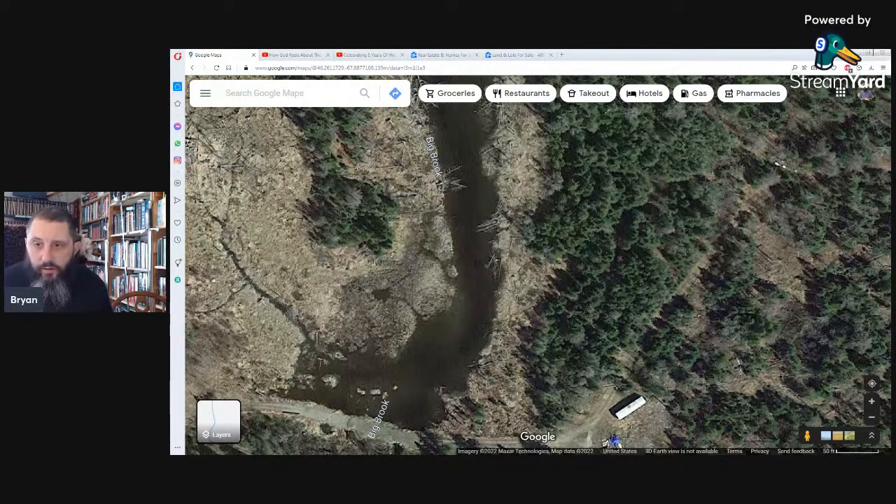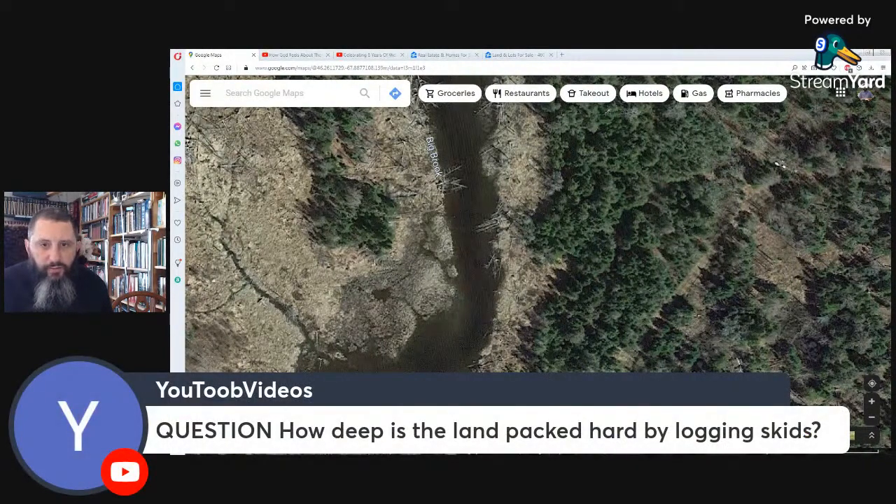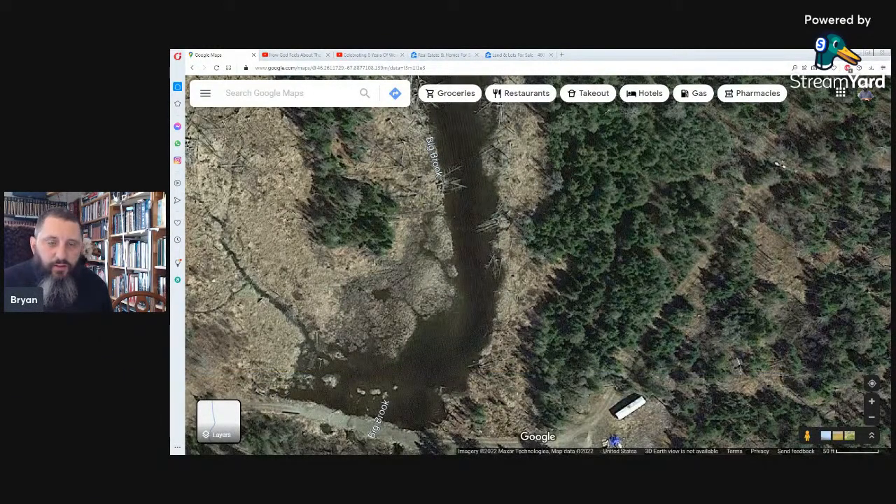How deep is the land packed hard by logging skids? It depends — on our new property there are parts about 18 inches deep where you can see where the tire treads sank down with the big skidder. We have nice areas going back through but they're all rutted out and just don't grow back in. We're busy trying to fill in those ruts now.